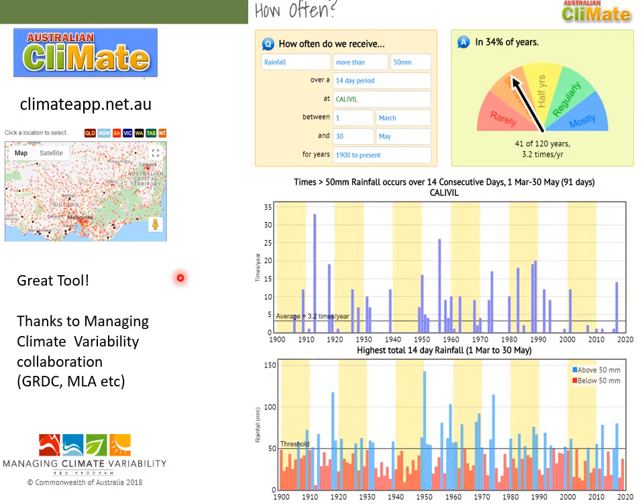Also on the climate app, you can query things like how often at Calivil have we had more than 50 millimetres of rainfall over a 14-day period in the months of March to May. So it'll tell you what's happened in the past, which is often a really useful thing. We might be anticipating good autumn breaks, but there's nothing like just doing the query about how often has this happened in the past.